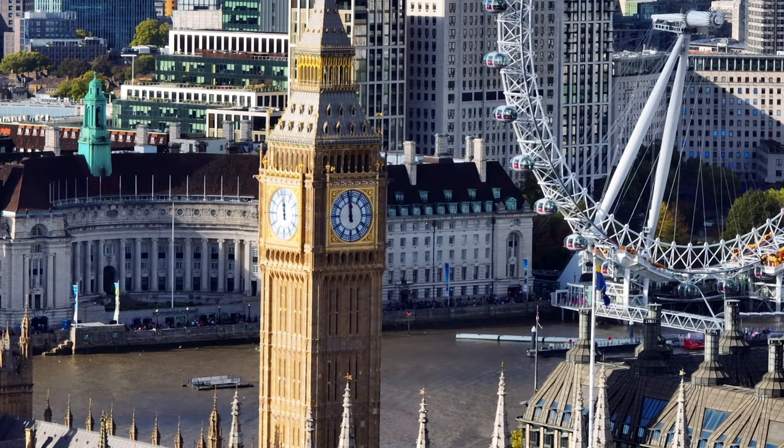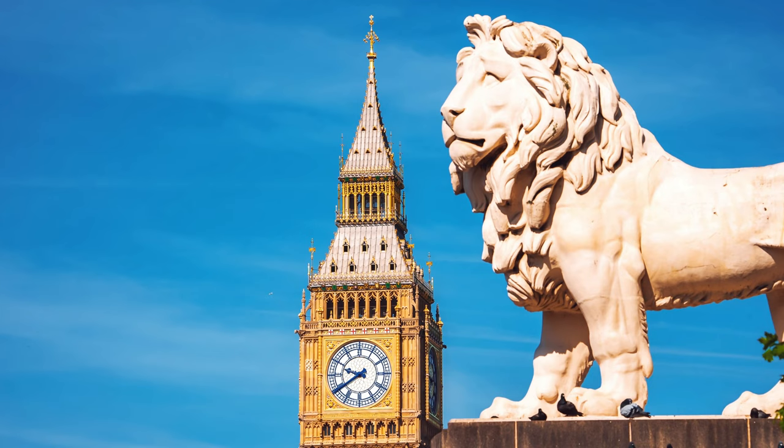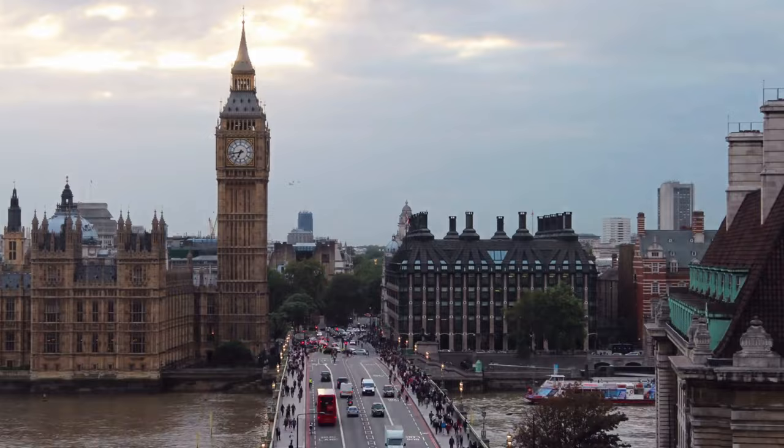The construction of the Big Bin was a remarkable feat of engineering. The tower's intricate design and meticulous craftsmanship are a testament to the dedication and skill of the artisans and workers involved.